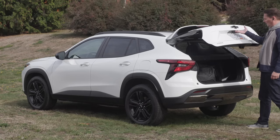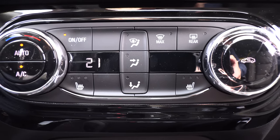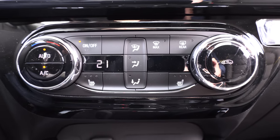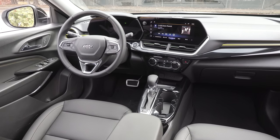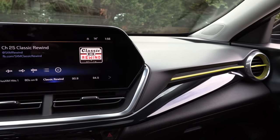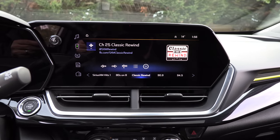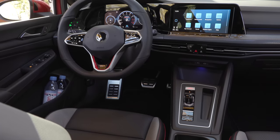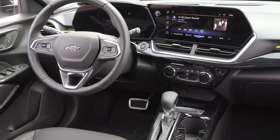Suck it up, Buttercup, for the price. There's no power liftgate — you'd have to get the Trailblazer for that. But overall you've got automatic climate control, the big screens available at the top trim. It's not a huge stretch in price. They've kept the piano black to a minimum. It's actually quite similar to the Volkswagen GTI interior — similar screen angle, similar vibe — though the GTI actually has more piano black than this.